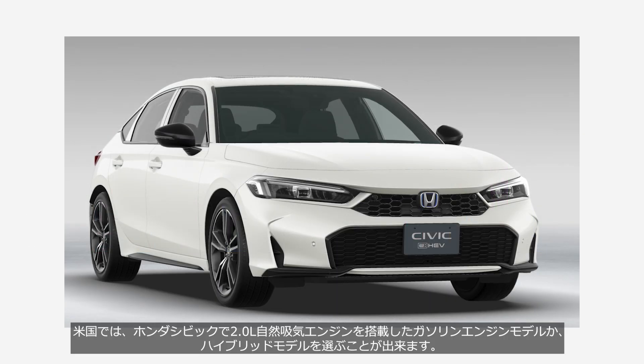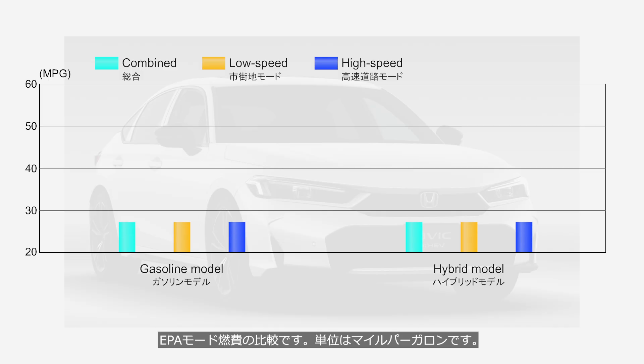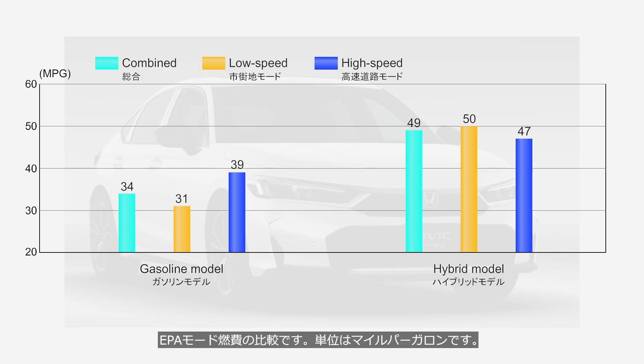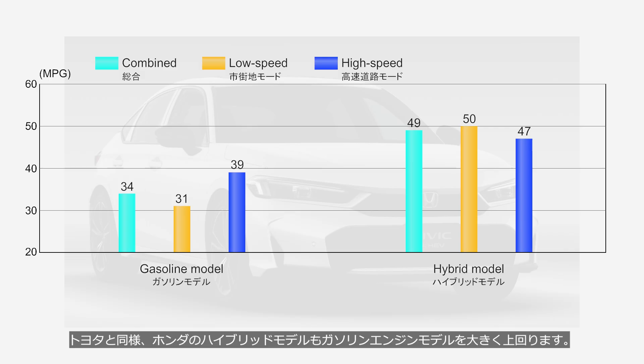In the USA, the Honda Civic is available with either a gasoline engine model or a hybrid model, both equipped with a 2.0-liter naturally aspirated engine. This is a comparison of EPA fuel economy — the unit is miles per gallon. Like Toyota, Honda's hybrid models also far outperform their gasoline engine counterparts.